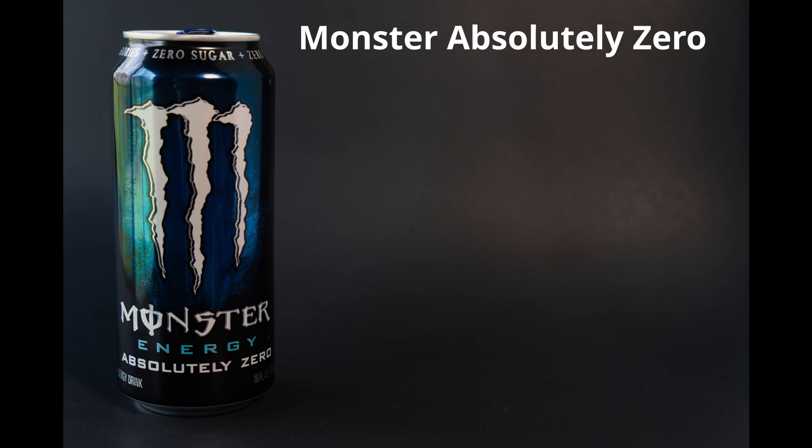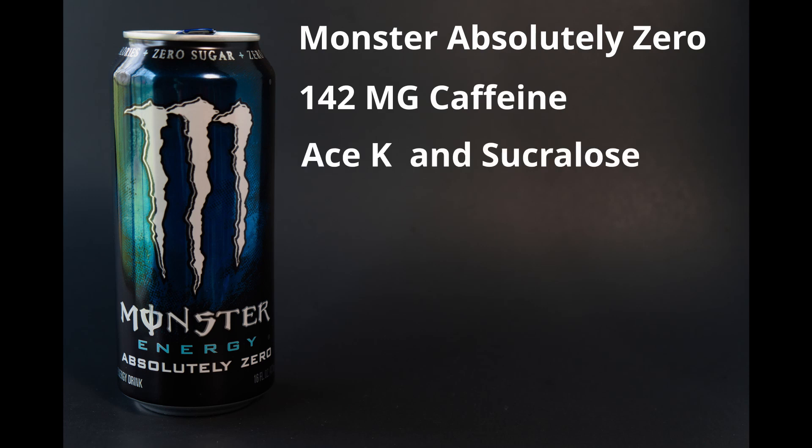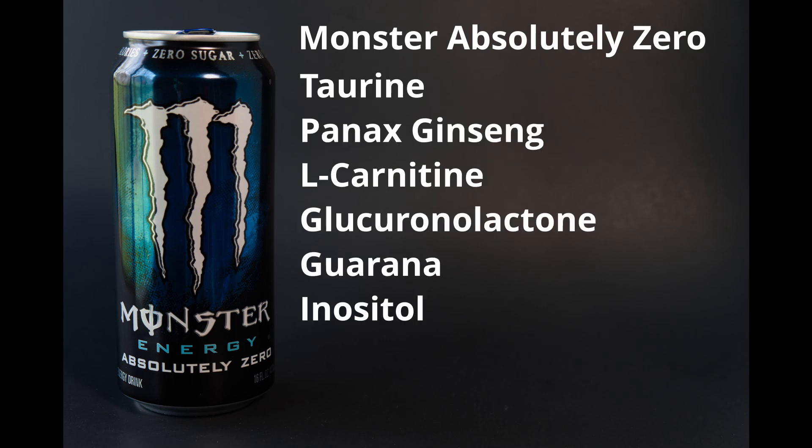Now on to Monster Energy. Our first Monster drink is Absolutely Zero, which is Monster's original flavor sugar-free drink. It contains 142 milligrams of caffeine per can, which is about one and a half cups of coffee. It's sweetened with acesulfame potassium and sucralose. The energy blend contains taurine, ginseng, L-carnitine, glucuronolactone, guarana, and inositol. It's about $34 a case on Amazon.